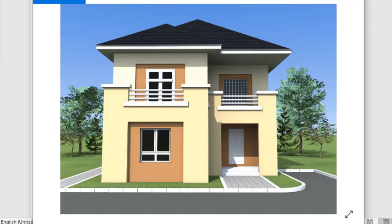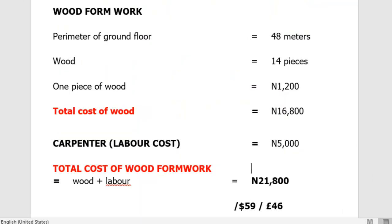Our first item is the cost of the wood formwork. The perimeter of the ground floor of this building is 48 meters. We'll need 14 pieces of 2x2x12 wood. One piece of 2x2x12 wood is approximately 1,200 naira, so the total cost of wood is 16,800 naira. The carpenter's labor cost is 5,000 naira to build the wood formwork around the perimeter of the foundation walls, giving a total wood formwork cost of 21,800 naira — approximately $59 or £46.